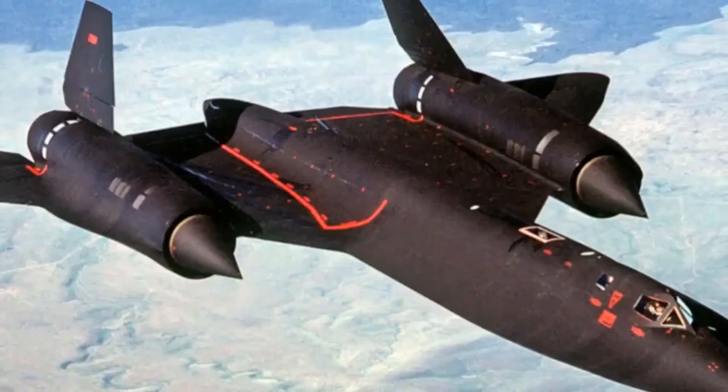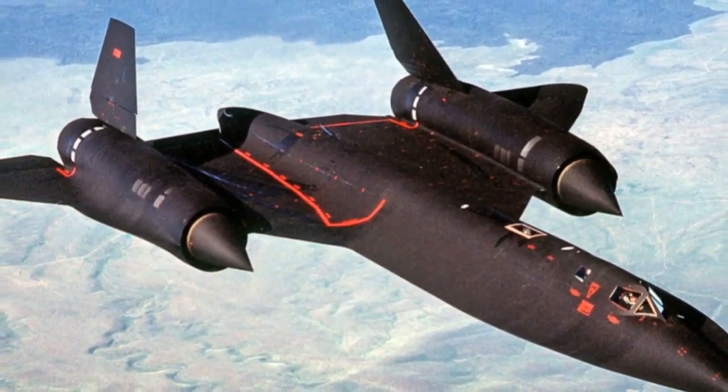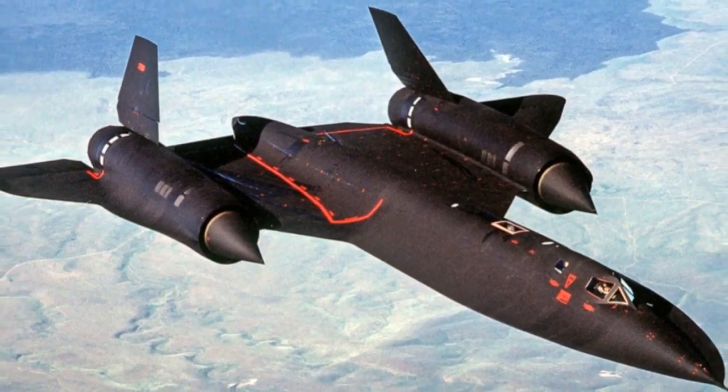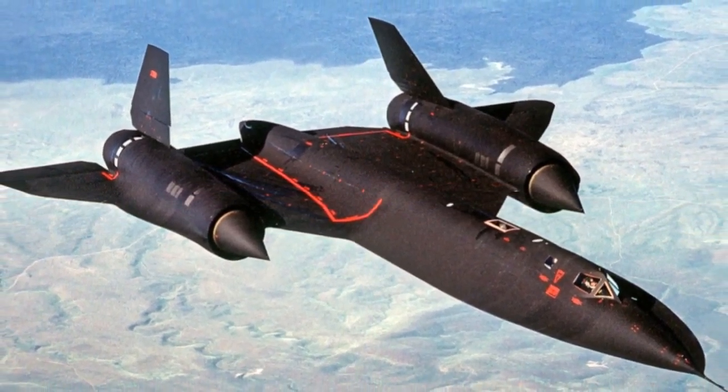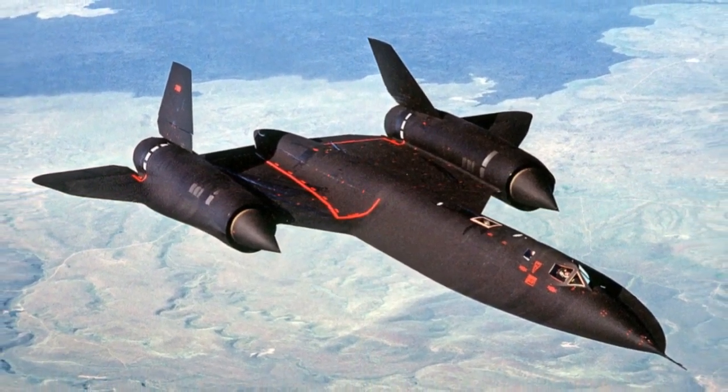The SR-71's reconnaissance capabilities were equally impressive. Equipped with state-of-the-art cameras and sensors, it could survey vast areas and produce high-resolution imagery. The aircraft's operational altitude and speed made it nearly invulnerable to enemy interceptors and surface-to-air missiles, earning it the nickname the Habu, after a venomous snake found in Asia.